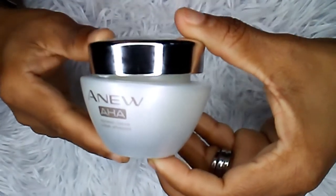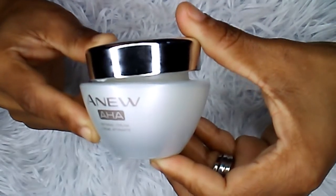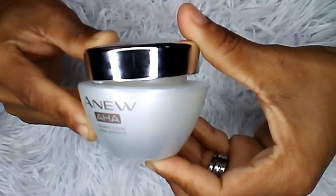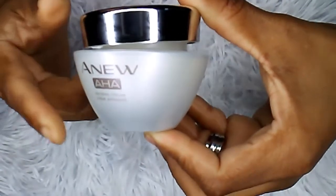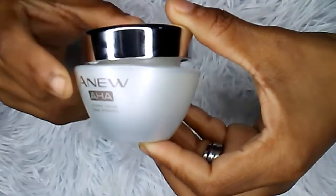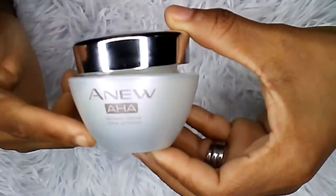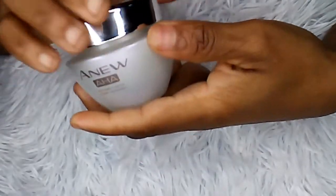Hey guys, how you doing? Welcome back. I want to show you something really quick. I want to talk to you about the Anew Ultimate Date Cream Rose Spectrum. This has SPF 25 and it's a CellViive complex. It comes in this cute bottle right here — has like a pearl tone to it, silver top, really pretty.